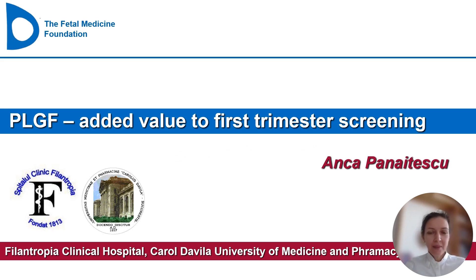Hello everybody. I am Anca Panaitescu, a former fellow of the Fetal Medicine Foundation, but currently working in my hometown in Bucharest, Romania. I'm very honored and happy to be presenting here again at what I consider a very important regional meeting. My talk today will be about the placental growth factor, PLGF, and its added value to first trimester screening.